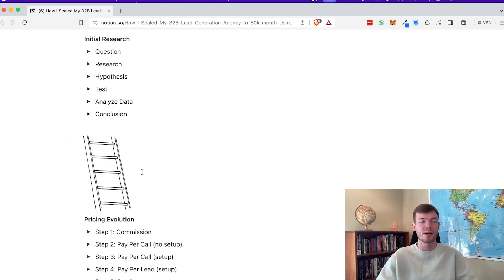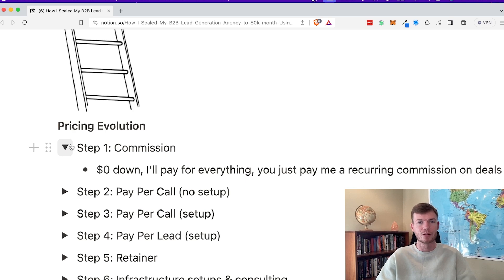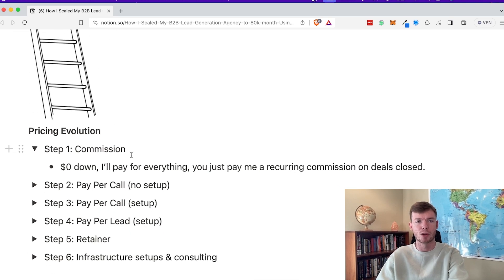The next step was: I had my few case studies and was doing this on just commission. So how did I work my way up the pricing ladder to work with bigger, better companies and charge more? A lot of people forget to be creative with their pricing structures. The first thing I did was a zero dollars down offer — I pay for everything, you just pay me your recurring commission. This gave me my first case studies, allowed me to build confidence, put together systems, and most importantly, these case studies could then be used to sell better compensation structures.